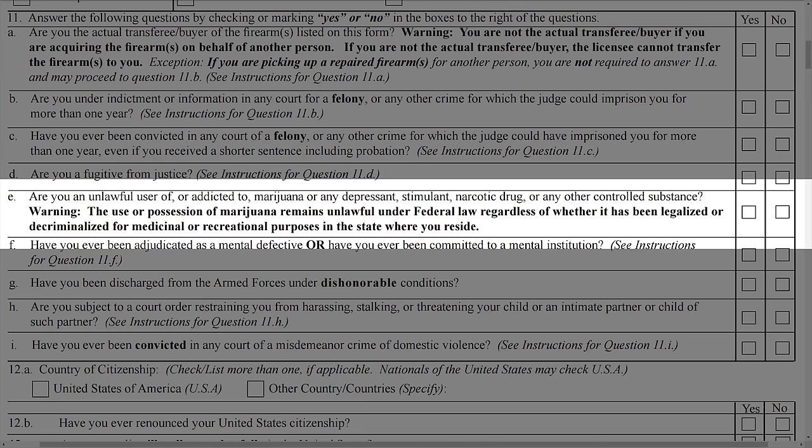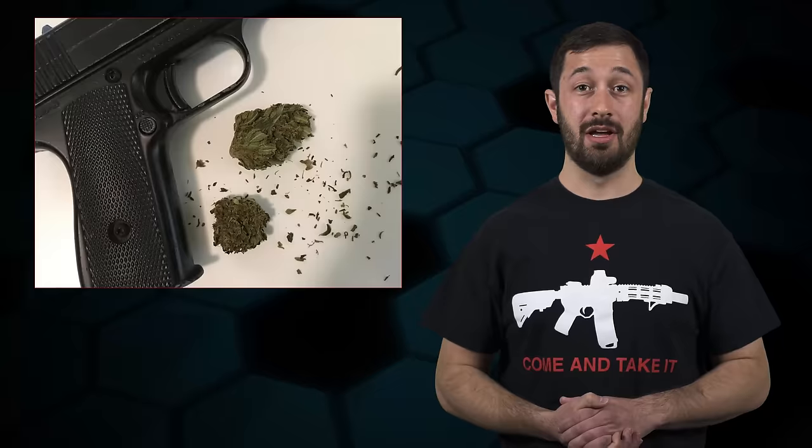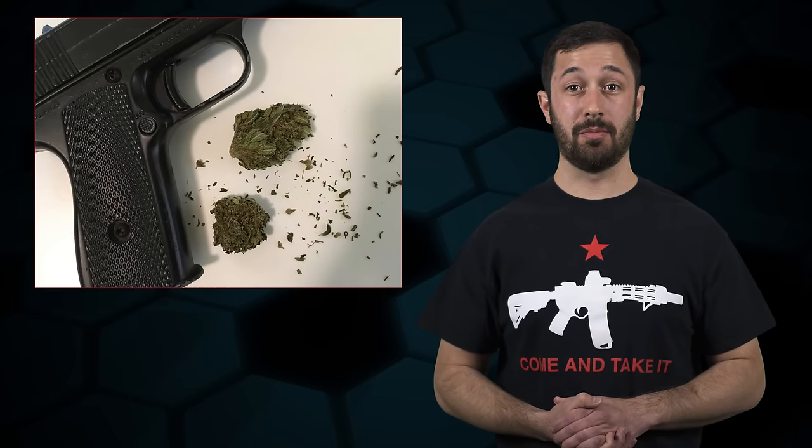Warning: the use or possession of marijuana remains unlawful under federal law regardless of whether it has been legalized or decriminalized for medicinal or recreational purposes in the state in which you reside. That's right — marijuana is still illegal under federal law regardless of what your state says, and thus it is still a prohibiting factor from purchasing a gun.